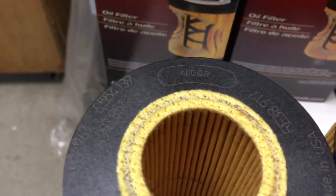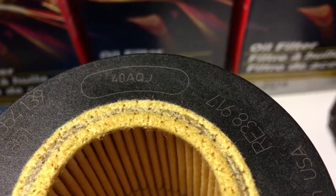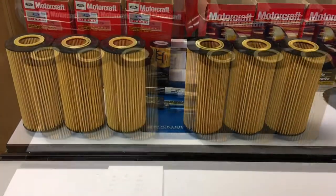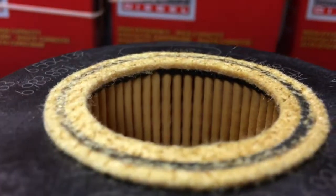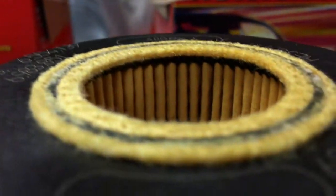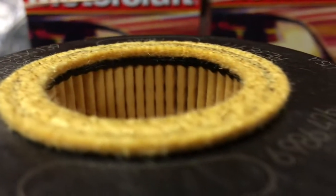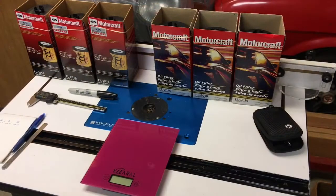I'll leave the RACOR out of this. The AA parts on the left — three production numbers — and the Walmart AB parts on the right, again three production numbers. A look at the bedding area on the interior, and now the Walmart AB parts. Checking weights again.